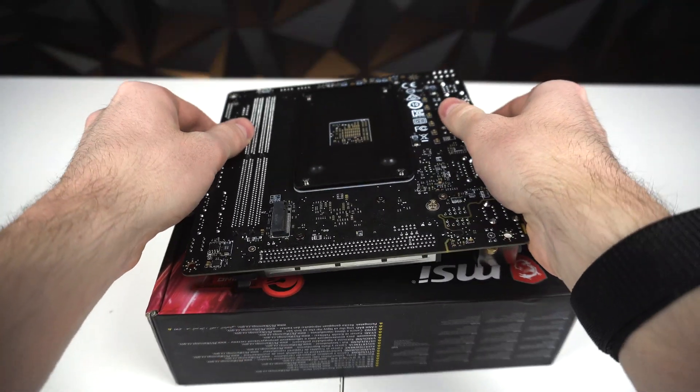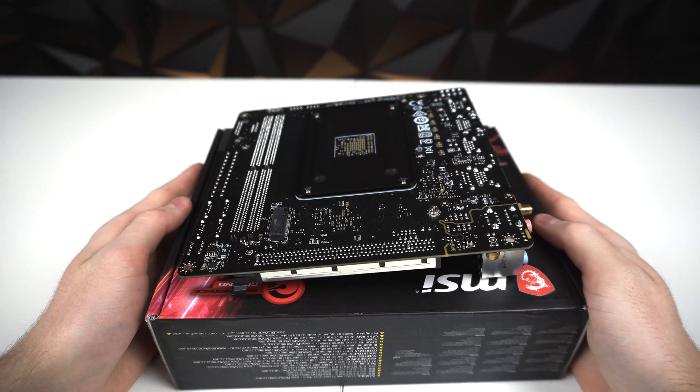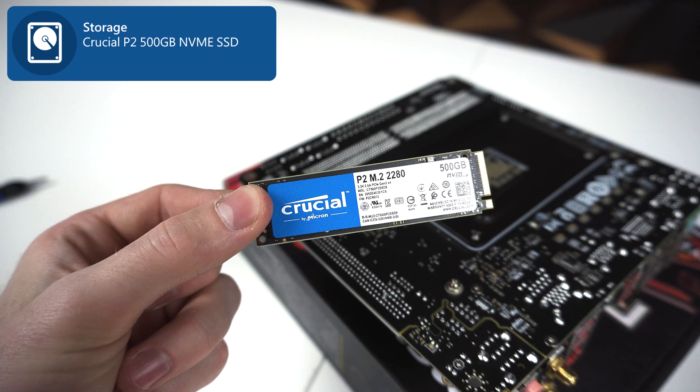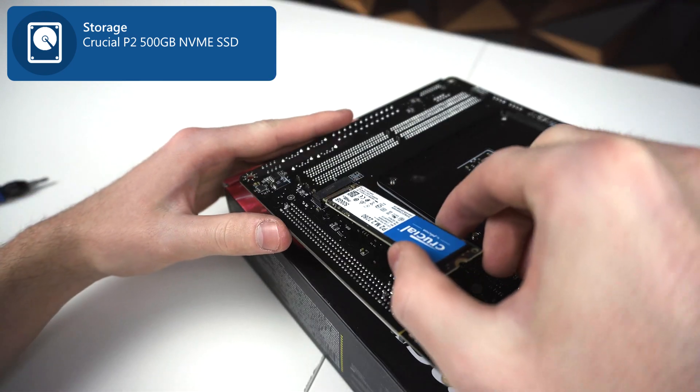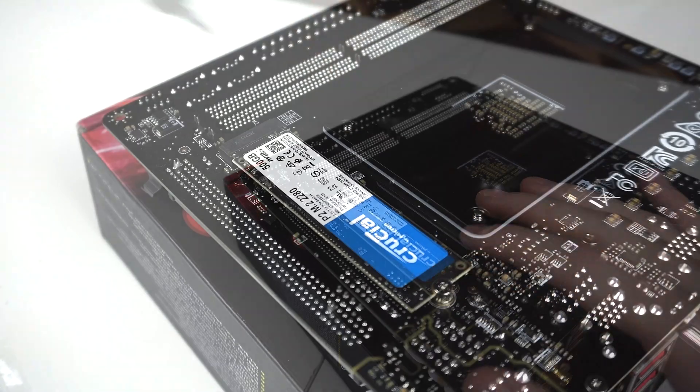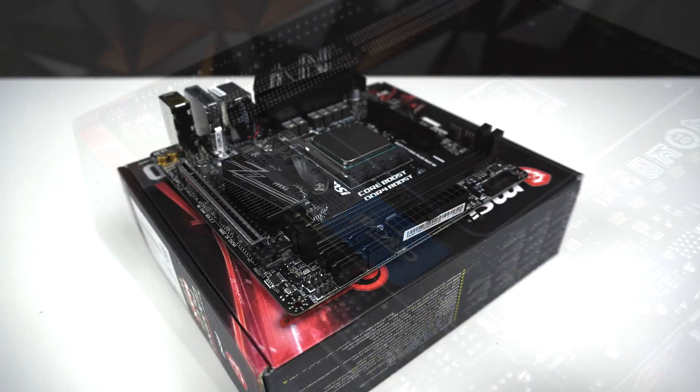Next up is the NVMe SSD. We'll be installing this on the back of the motherboard, which makes sense since it's so small. The two parts you'll need are the M.2 screw, which you can find in the motherboard box, and the Crucial P2 500GB NVMe SSD. The SSD easily slides right into its socket and will be fastened into place using that M.2 screw.